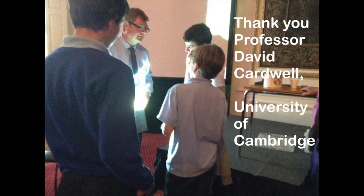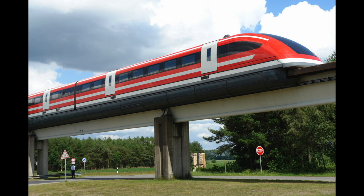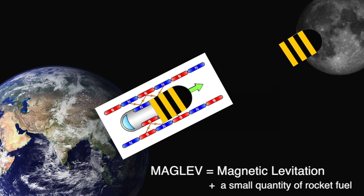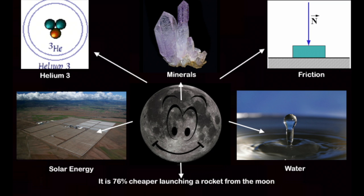They had the chance to meet Professor David Cartwell from Cambridge University. Thanks to him, they discovered how superconductors work and they thought about maglev. With this technology, they built a shuttle to supply Earth and moon resources.